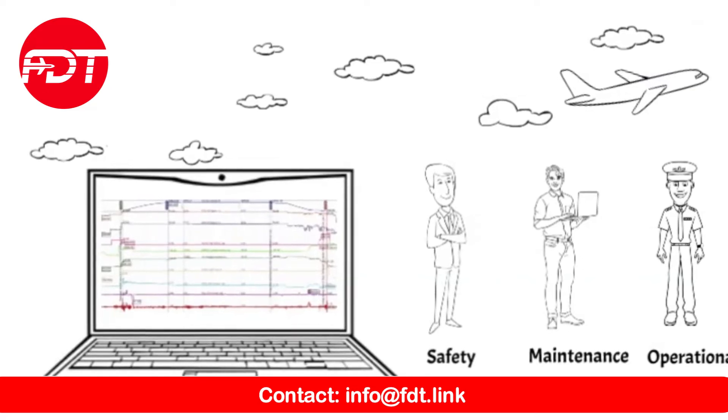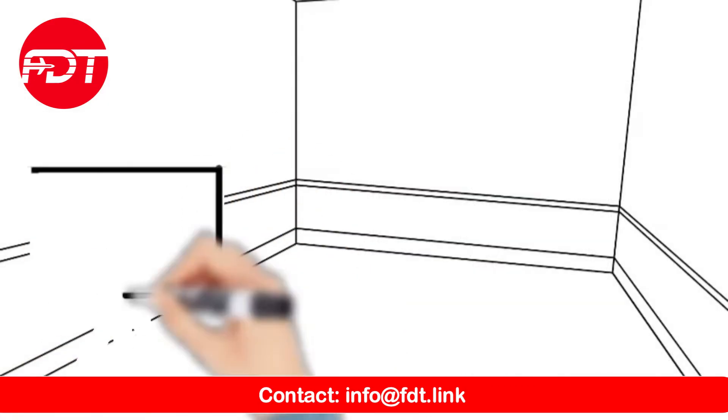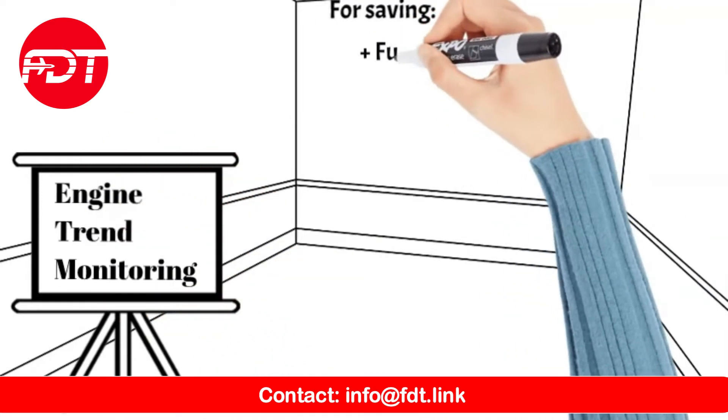All data is collectively added to statistical analysis, allowing for trend identification and proactive measures to be taken. And with our recent addition of Engine Trend Monitoring to our ad-hoc flight data analysis, we provide even more comprehensive insights.